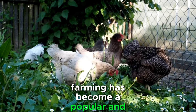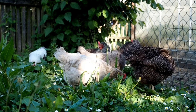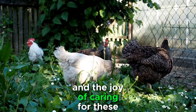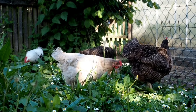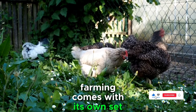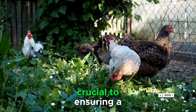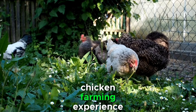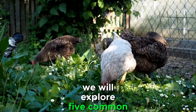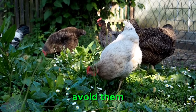Backyard chicken farming has become a popular and rewarding endeavor for many individuals and families. The prospect of fresh eggs, organic poultry, and the joy of caring for these feathered friends can be enticing. However, like any venture, backyard chicken farming comes with its own set of challenges. Avoiding common mistakes is crucial to ensuring a successful and sustainable experience. In this video, we will explore five common mistakes made by backyard chicken enthusiasts and provide insights on how to avoid them.